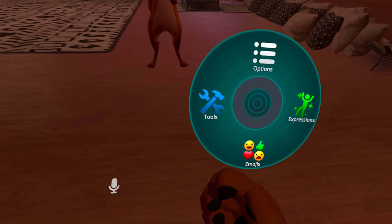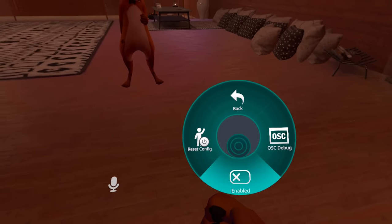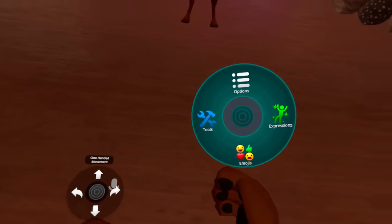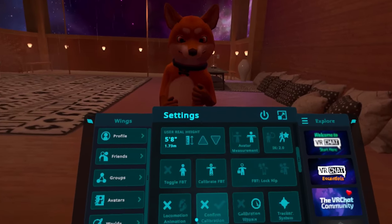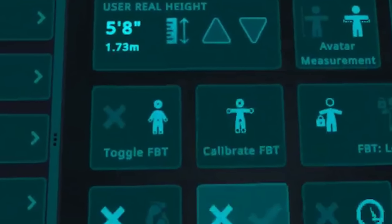Once you're in the game, you're going to want to enable OSC trackers. This is super simple — you just use the action menu on your right hand, navigate to OSC, and enable OSC tracking. Once you have OSC enabled, you'll want to make sure that you also enable full body tracking inside the menu, or else you won't get the extra tracker menu to show up.